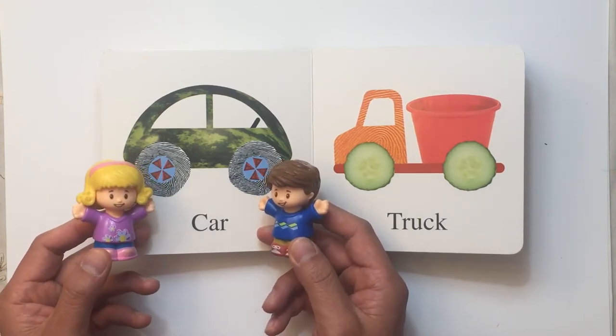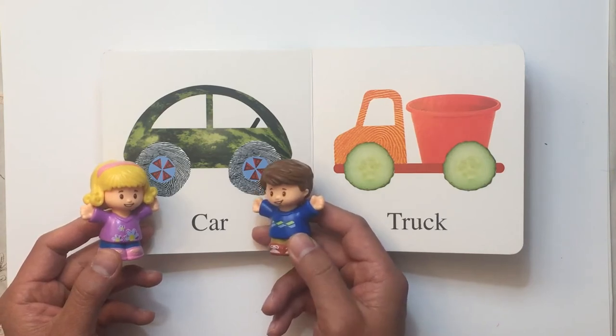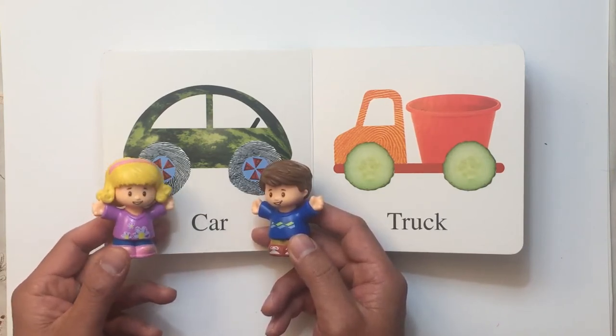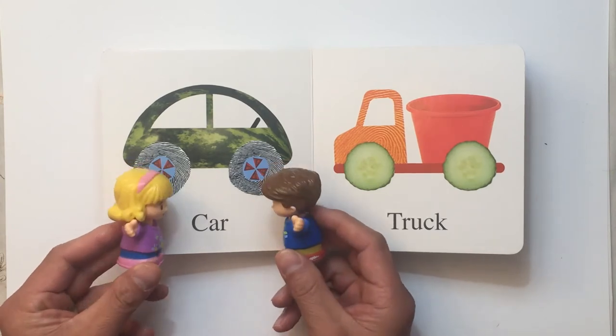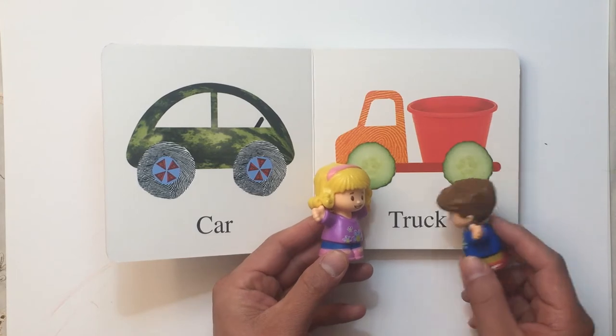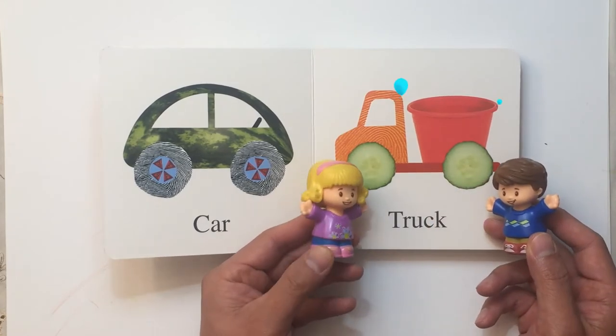Hey, what's next? Oh look, it's a car! Yes, it's a green car. Would you like to go for a drive, Tom? I don't have a license and I cannot see over the steering wheel yet. Okay, let's go see what's over here. Oh, it's a truck!